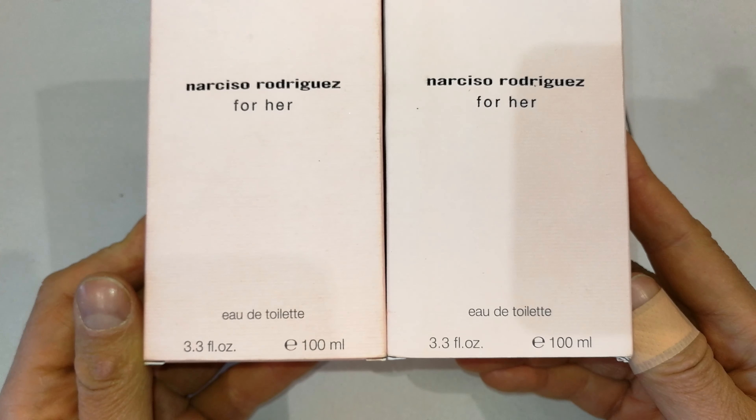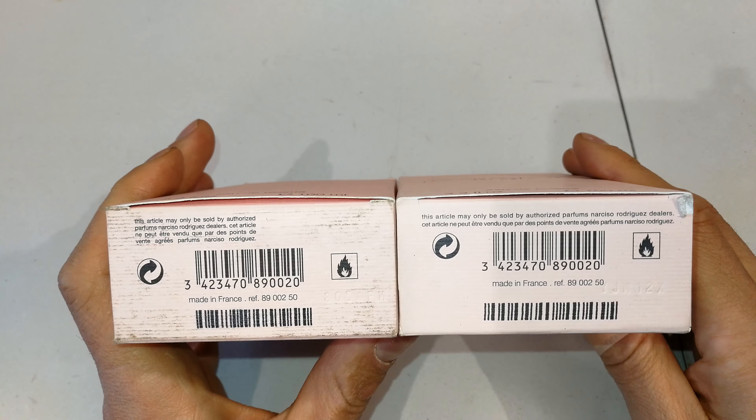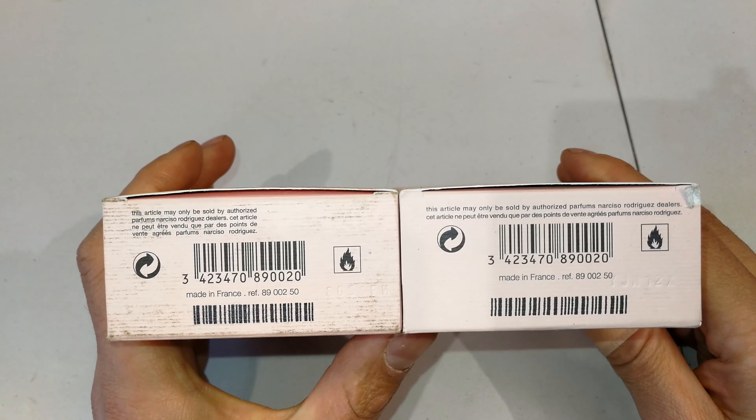Looking at the bottom of the package — yes, the one on the left has been used for a while, so obviously when you buy it new it won't have all these scuffs and dirt on it. But just looking at the writing, apart from the placement of these little icons, these are pretty similar.